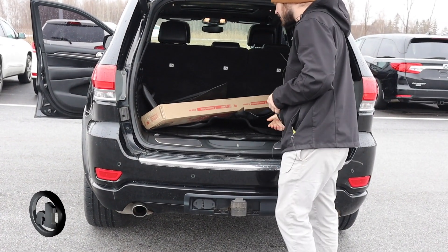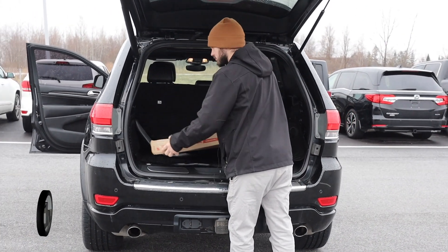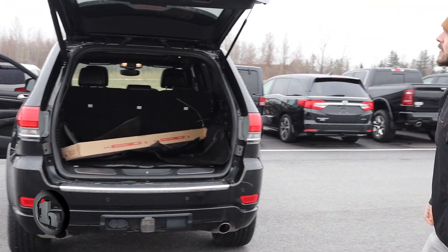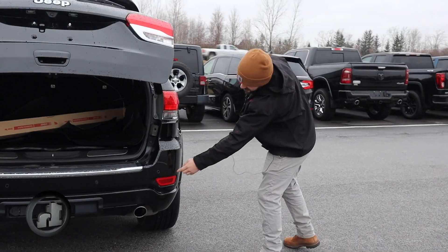We've got the all-weather liners and a cross-section T here. Parking sensors as well down here.